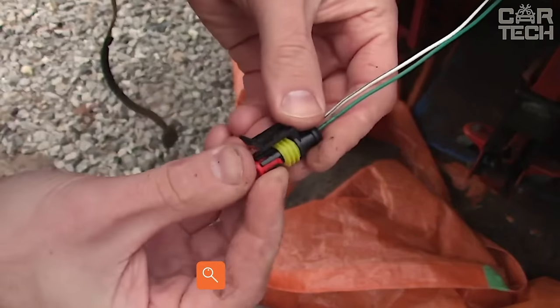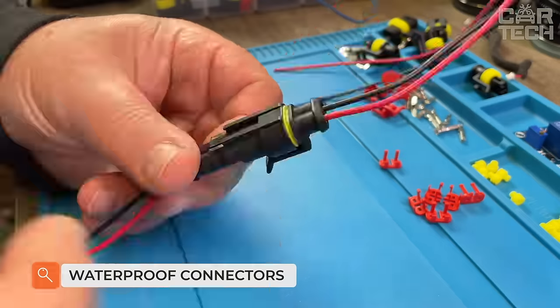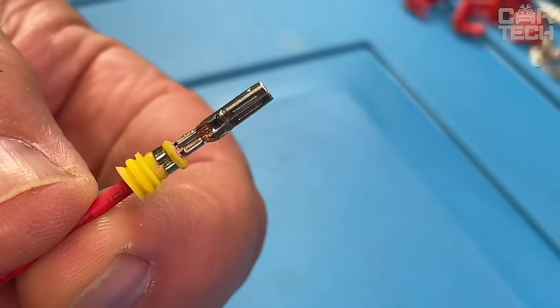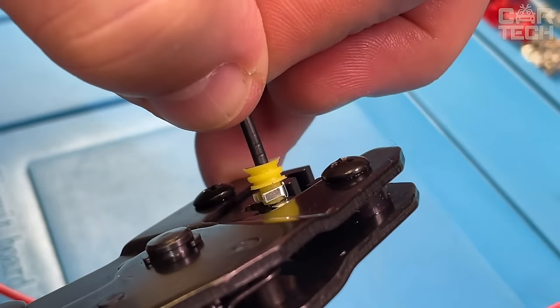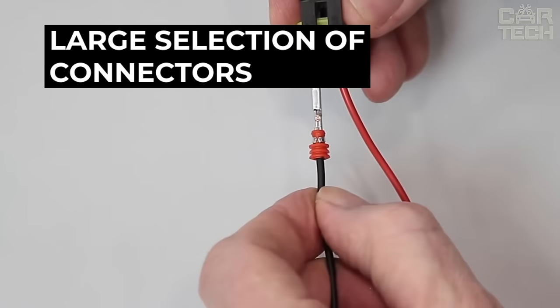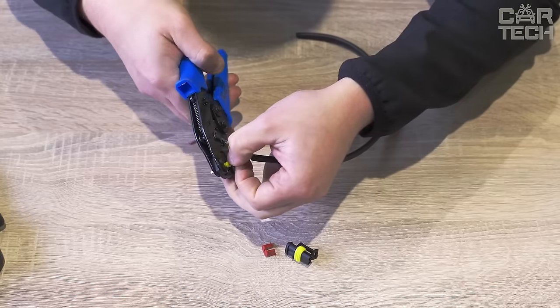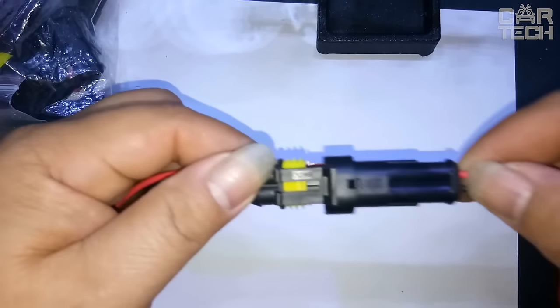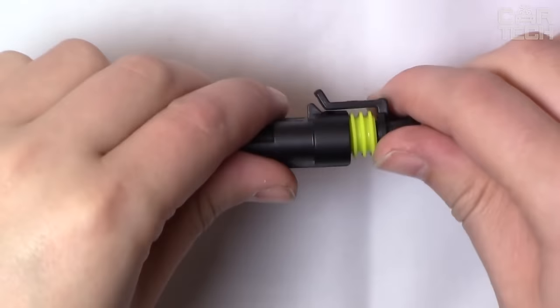The set of fuses and sealed connectors will be appreciated by all owners of cars, trucks, ATVs, boats, motorcycles, and other vehicles. In a convenient case, the package contains different types of sealed connectors for electrical wires with silicone seals, as well as fuses of different capacities labeled in different colors. The complete list of the kit is listed on the manufacturer's website.